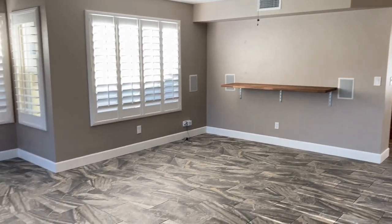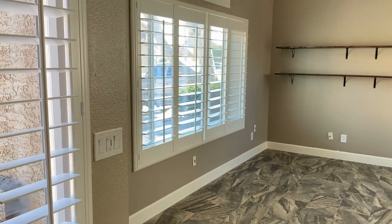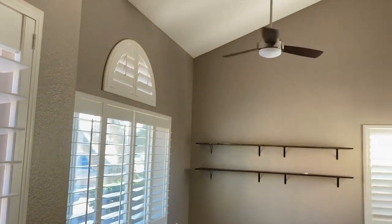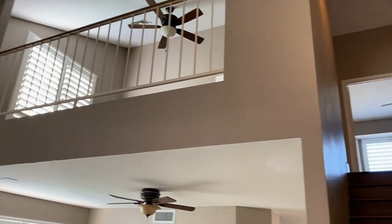Here we are in the entryway — beautiful tile, great paint, love the wooden shutters, tons of natural light, ceiling fan in every room. This is a great property.